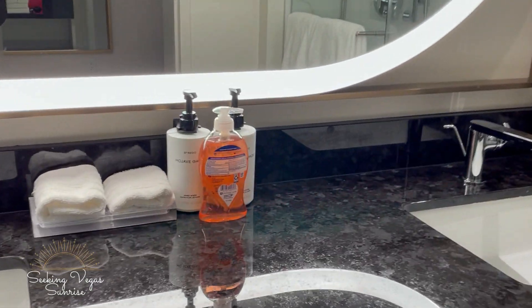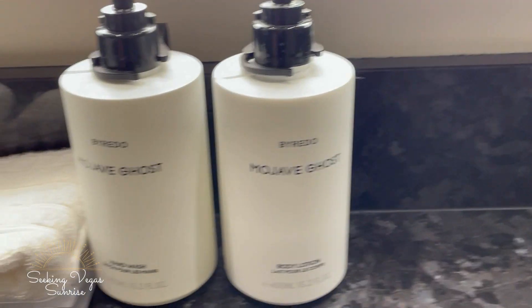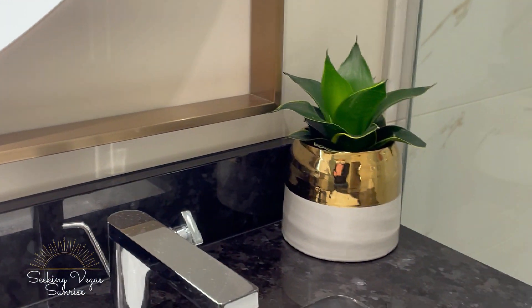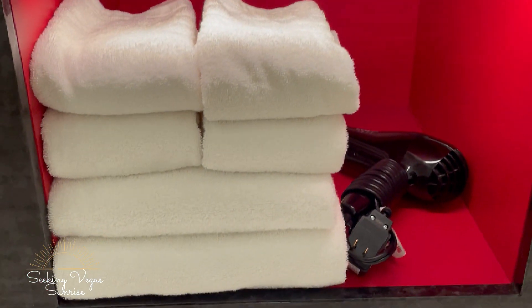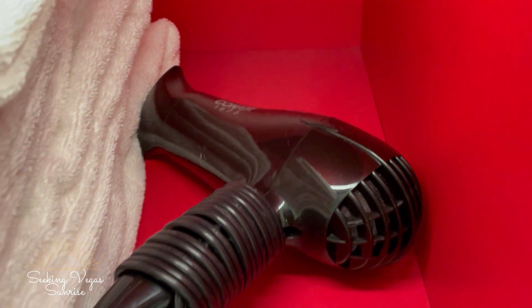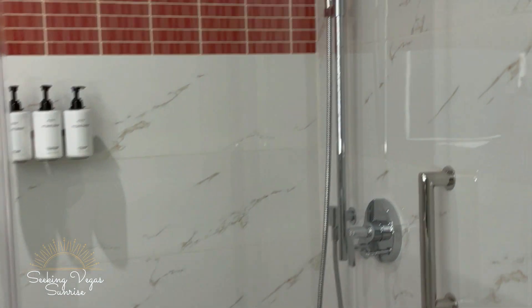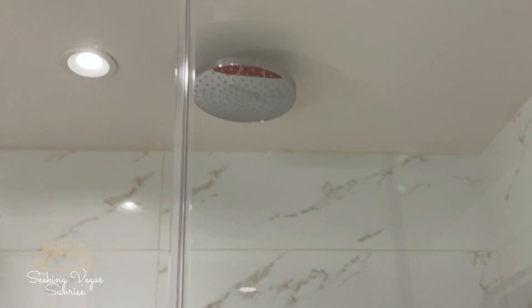We've got our mirror and two sinks. Pro tip: always bring your own soap, but they've actually already got that covered here. There's a cool little plant, a shelf for towels, and a blow dryer — the standard Con Air that's in pretty much every hotel room — and some nice rugs.